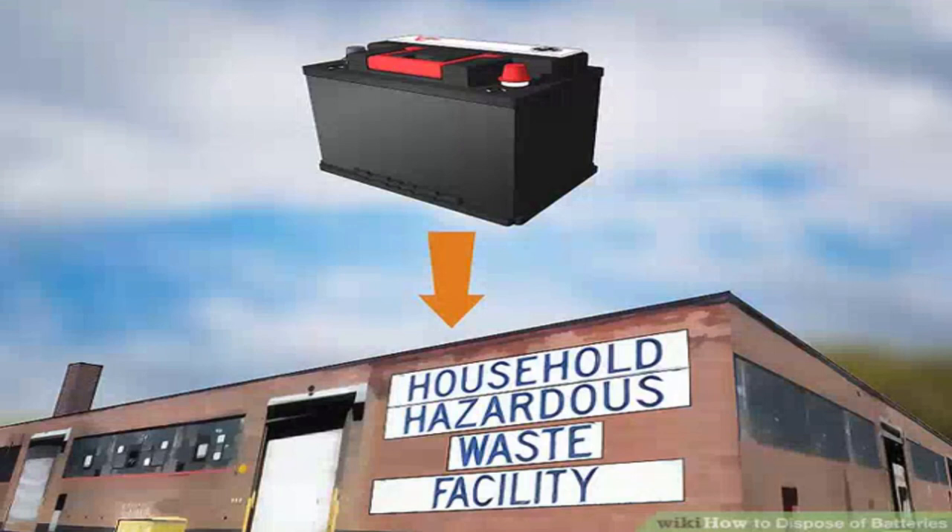Dispose of car batteries at an auto parts retailer or hazardous waste collection site. Since car batteries contain lead acid, they can't be disposed of in the trash or tossed in with your recycling. Many retailers like Home Depot or AutoZone will accept dead or used car batteries. You can also drop them off at recycling or waste disposal facilities that specialize in hazardous materials.